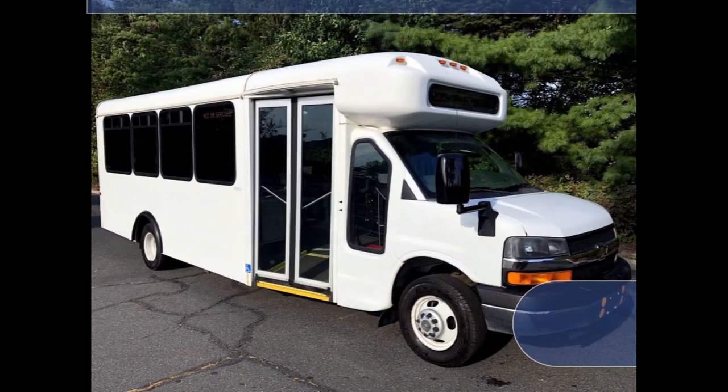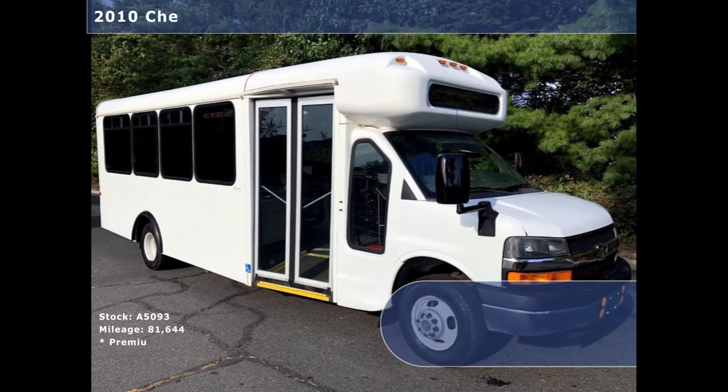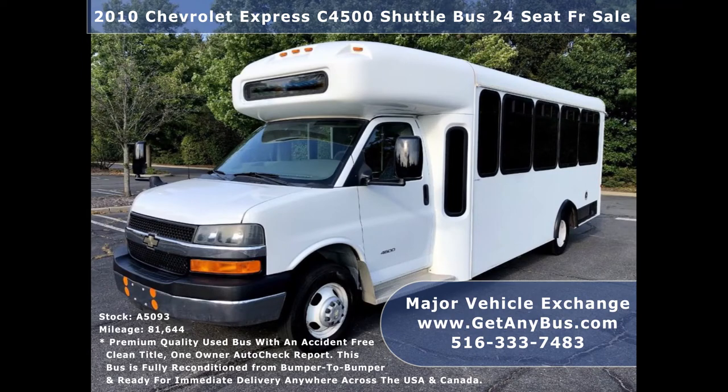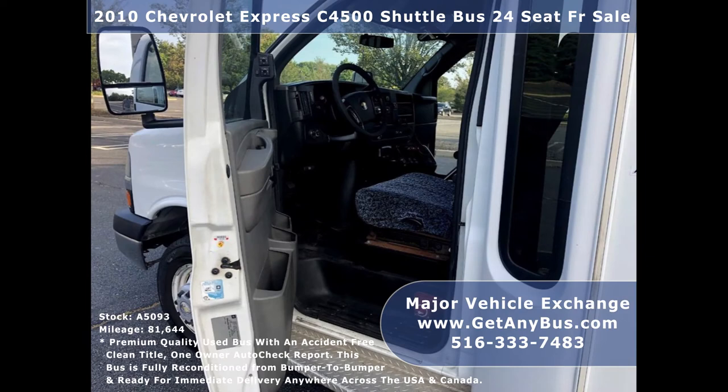Major Vehicle Exchange presents a 2010 Chevrolet Express C4500 wheelchair shuttle bus with 24 seats for sale. Stock number A5093. This used bus for sale has an accident-free clean title, one-owner AutoCheck report. It can accommodate up to 24 passengers plus driver, and up to two wheelchair positions.